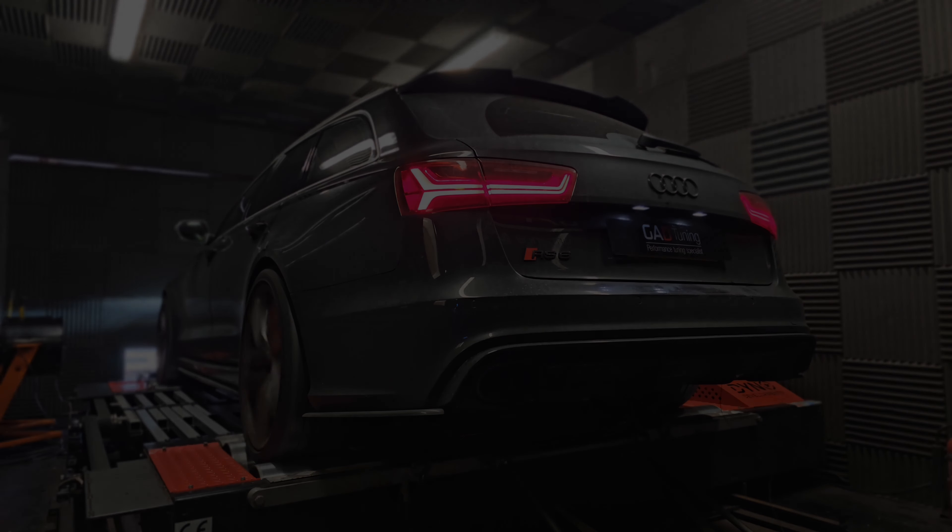In behind me, look at that — lovely RS6, local client. Originally had it tuned by a company down south, had nothing but issues. They basically brushed their hands of it, and then found out it needed new cams. So obviously the engine wasn't in a state to tune anyway. Client had nothing but issues — I think he's about five or six grand into it now. He had it done four or five months ago, the car is now running like a dream, he's been driving it everywhere, put a load of miles on it, no issues whatsoever.